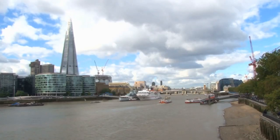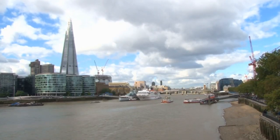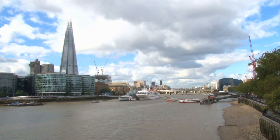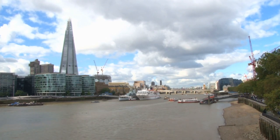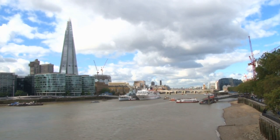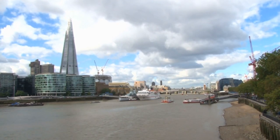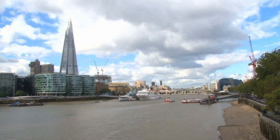Richmond Lock and Footbridge. This unique structure spans the River Thames at Richmond, connecting the town to the picturesque Old Deer Park. Visitors can stroll across the footbridge, which offers panoramic views of the river, surrounding landscapes, and passing boats. The lock, operated by the Environment Agency, regulates water levels and facilitates navigation along the Thames.